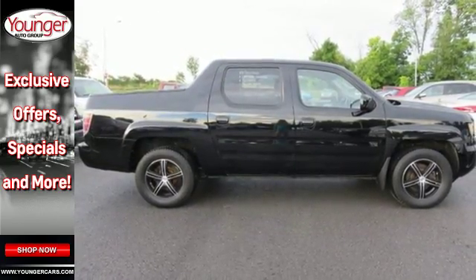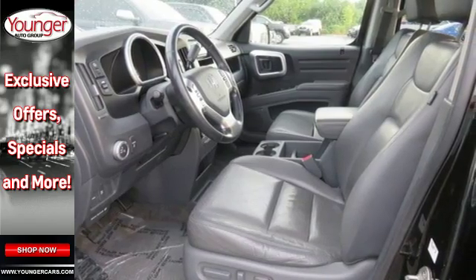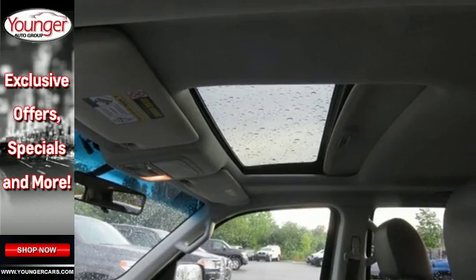For example, the tailgate can be opened down or swung out sideways. And underneath the load floor is a hidden 8.5 cubic foot locking trunk. Features like this keep the Honda Ridgeline ahead of the pack.